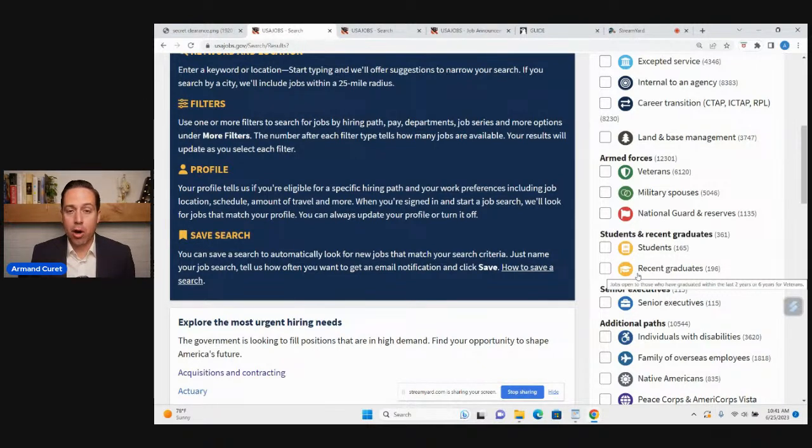Once you graduate — whether it's a certificate, associate, bachelor's, or master's degree — as long as it's from an accredited school, you're eligible for the recent student graduate pathway for 24 months. Veterans get an extended window beyond that. There's a government website where you can type in your school name to verify accreditation. I would encourage anyone still in school to volunteer, and also put lower-paying or minimum-wage jobs on your resume — don't just list education.